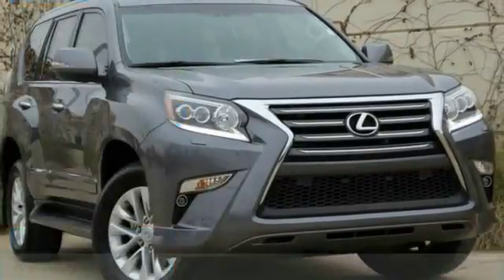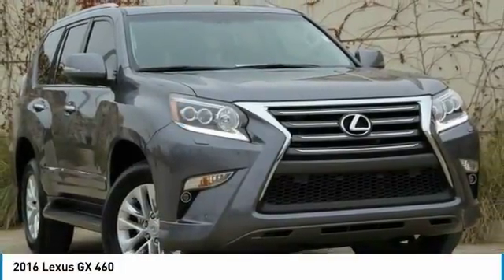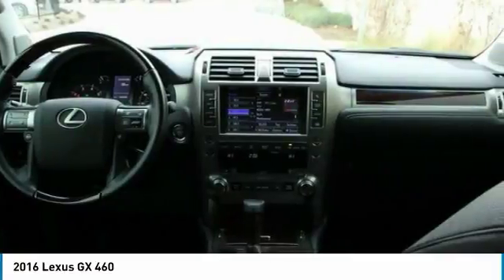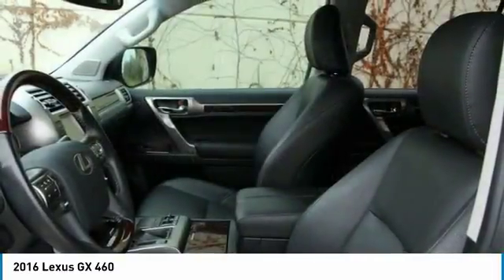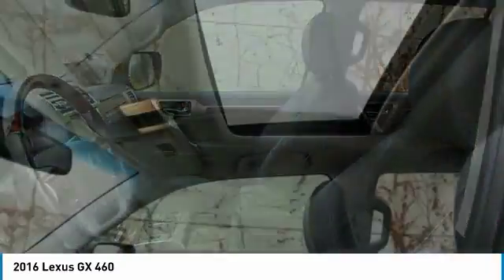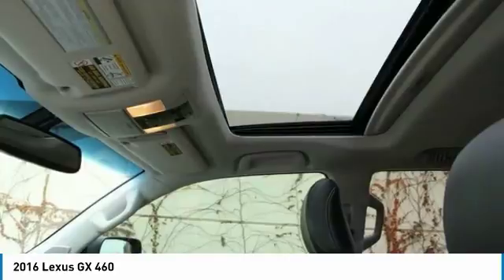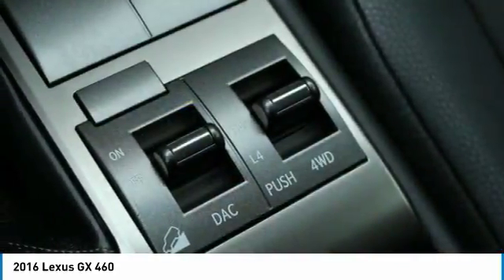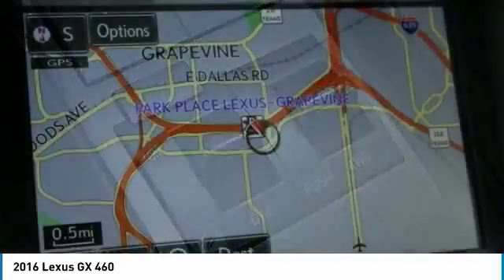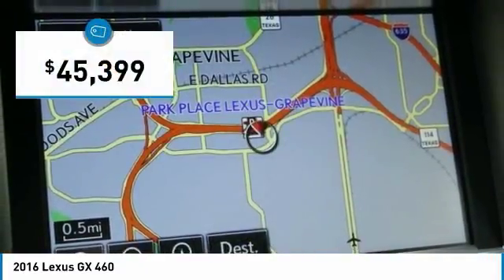Take a ride in the 2016 GX460. This seven-passenger utility vehicle is more powerful, capable, and versatile than ever before. Visionary in every sense of the word, the GX460 boasts one of the tightest turning circles in its class, a suspension system that helps enhance your capability, and the best-in-class V8 fuel economy. And is priced below $50,000.